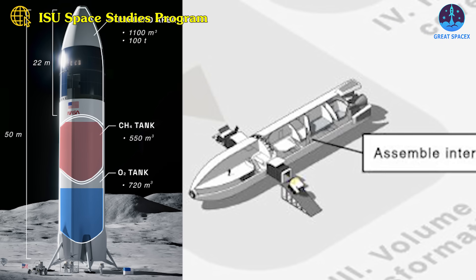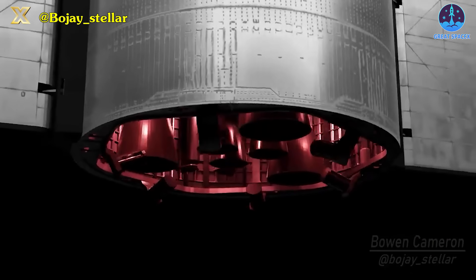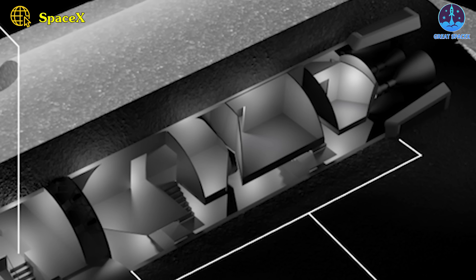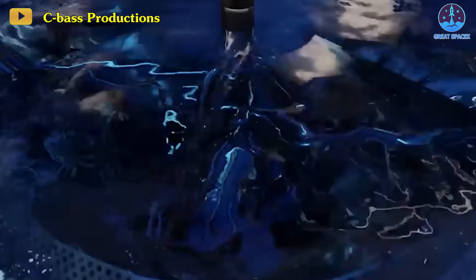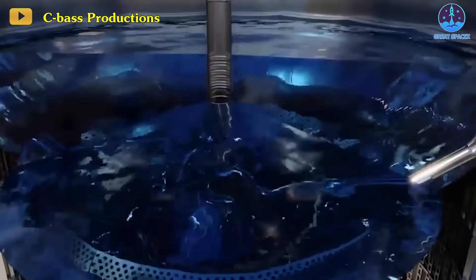The lower section, housing fuel tanks, undergoes a process of repurposing. Its Raptor engines are removed for Earth shipment to be reused on subsequent Starships. Repurposed as part of a storage tank farm, this section is insulated with regolith or, if upright, shielded with a canopy to reduce the boil-off of cryogenic liquids. The lower lunar gravity greatly facilitates construction.